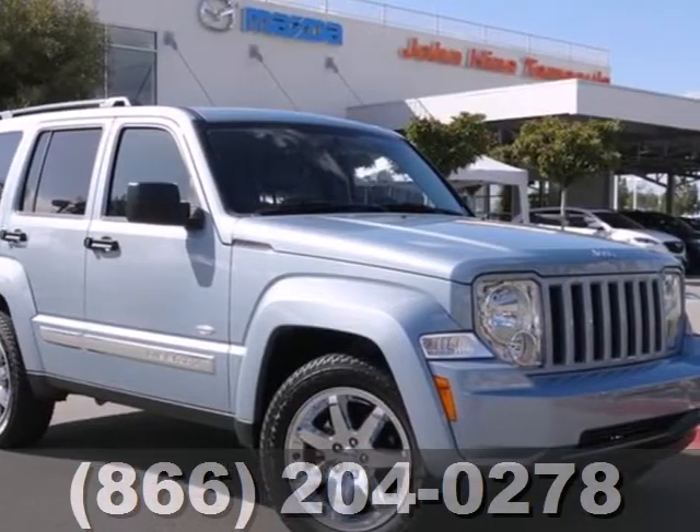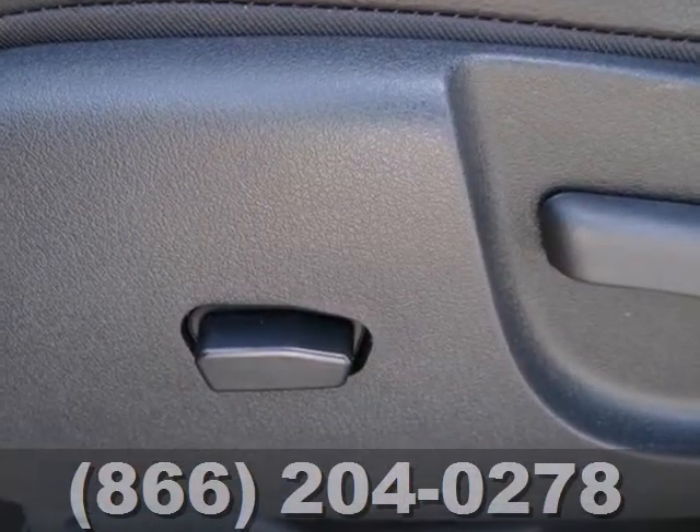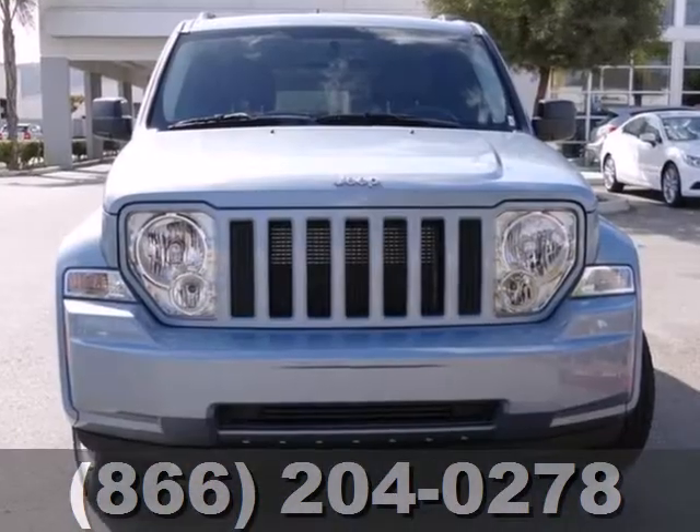Here's a 2012 Jeep Liberty. This Liberty comes with keyless entry, cruise control, a tire pressure monitor, and for safety it comes standard with stability and traction control and multiple airbags.